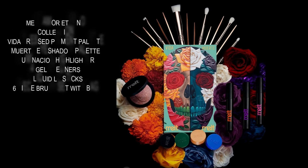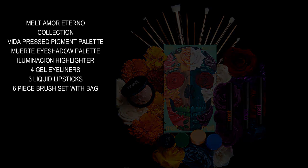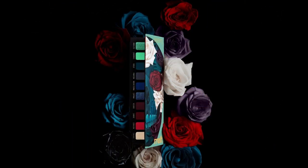Hi guys! Melt Cosmetics has just launched a brand new exciting collection celebrating Mexican heritage and culture. This collection is beautiful — it consists of two eyeshadow palettes, a new highlighter, four gel eyeliners, three liquid lipsticks, and a six-piece brush set. I love swatch videos as well as dupe videos, not only to save you beauties money if possible but also to get more acquainted with my own makeup collection.